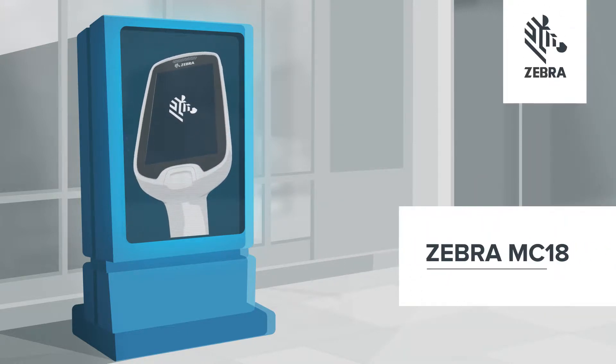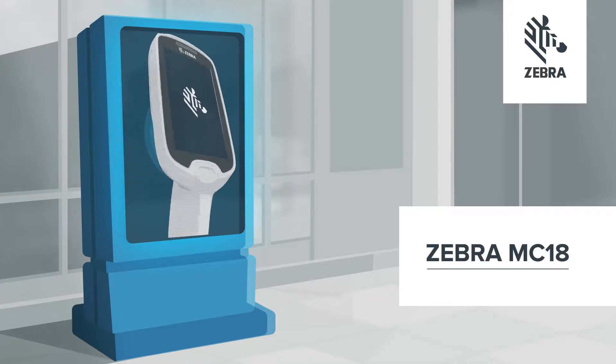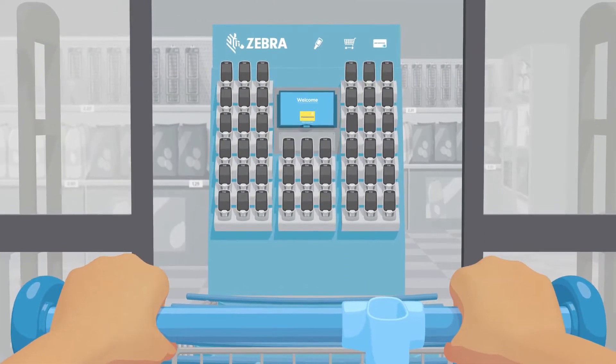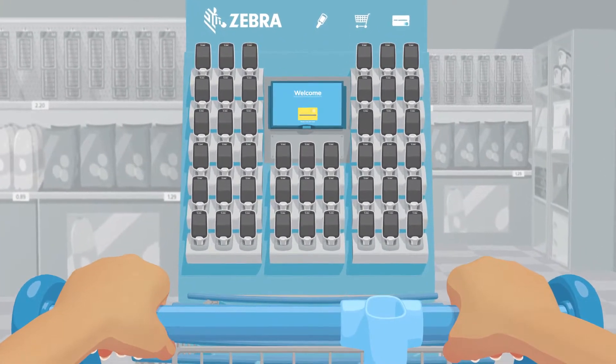Introducing the MC18, our most advanced personal shopping solution. All the familiar functionality of a smartphone in a handheld scanner. Let's see how the MC18 could revolutionise your customer's shopping experience.